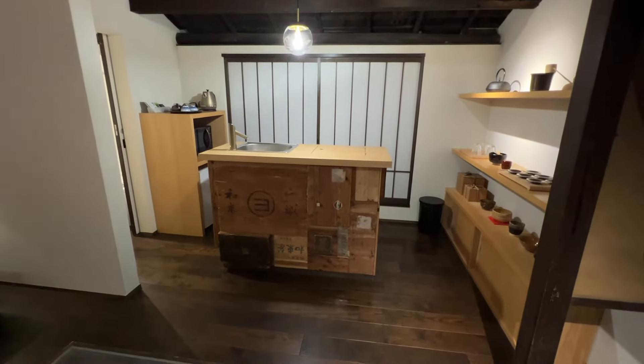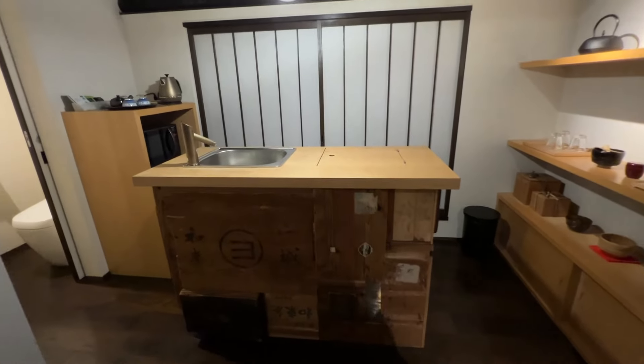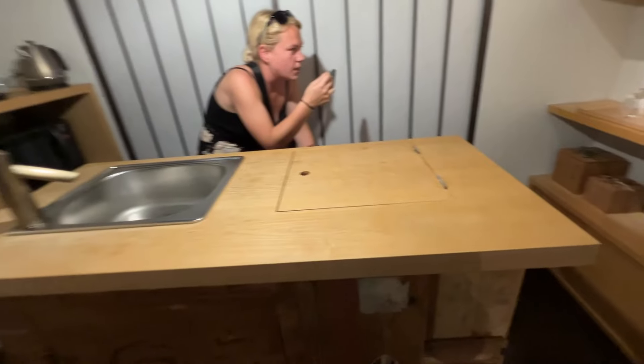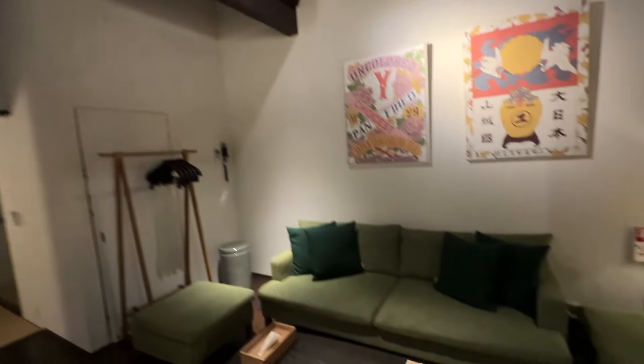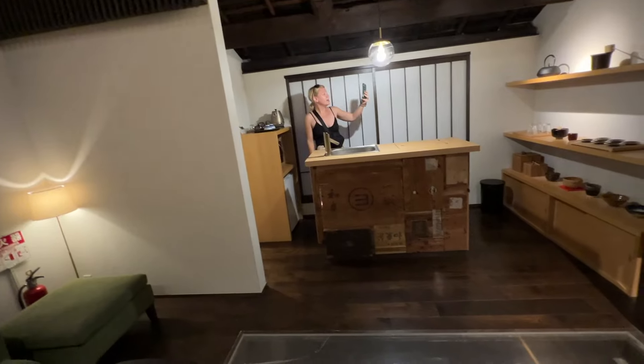Look at this — I don't know what this is but I love it and I'm glad it's here. Our counter looks like it's made from recycled crates and stuff, which is really really cool. We have the high ceilings too, which is really nice. Two nights — we're here two nights.